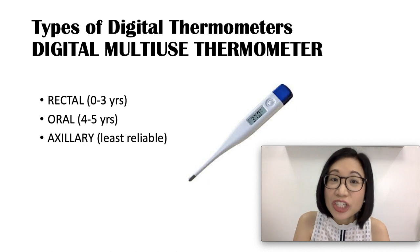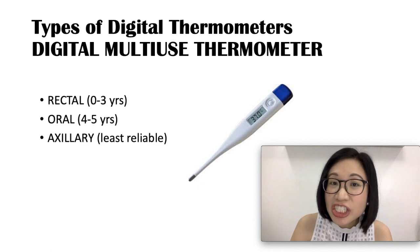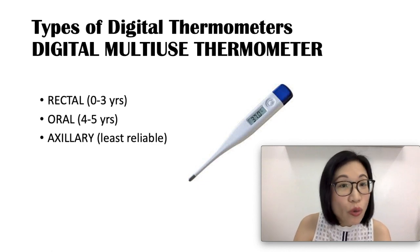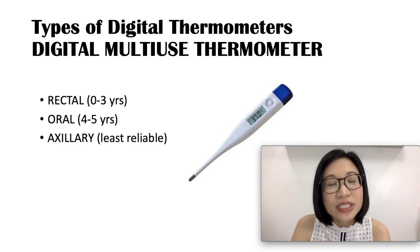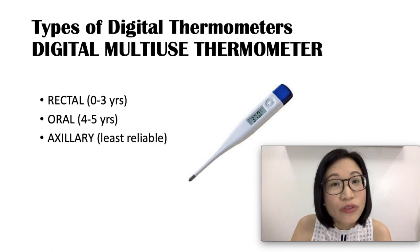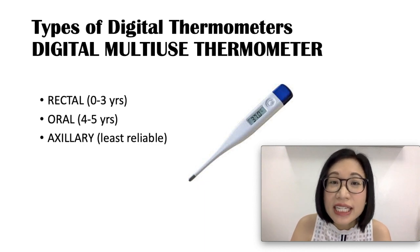There are several types of digital thermometers. The digital multi-use thermometer takes the temperature through the sensor at its tip that touches that part of the body — you can use it rectally, orally, or axillary. Rectal use is recommended for children 0 to 3 years old, oral for children 4 to 5 years, and axillary can be used as a screening for fever, although it is the least reliable way.